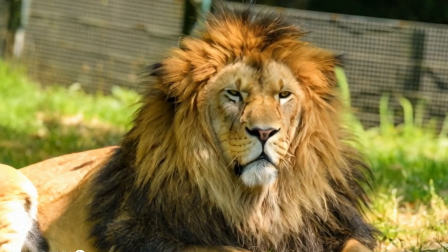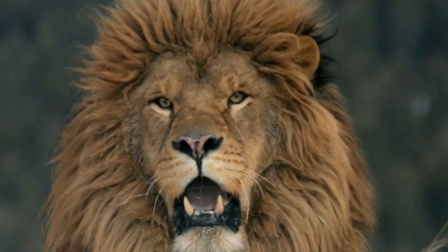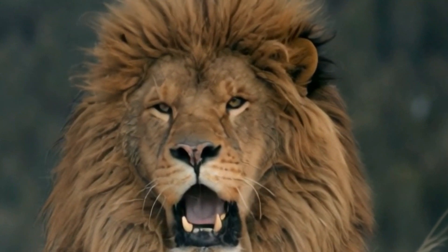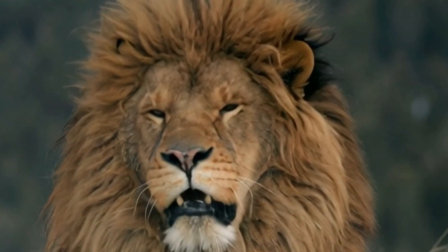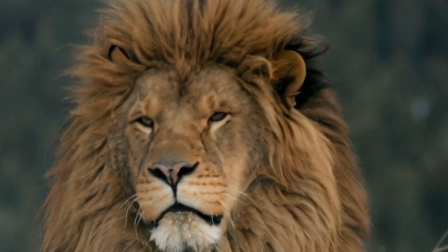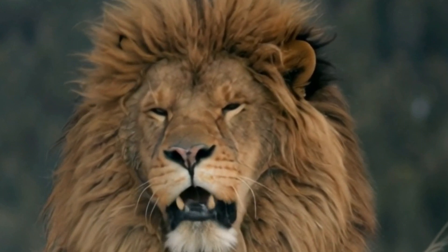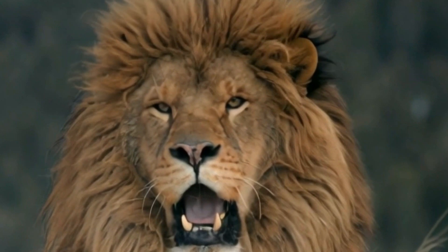The mane of a lion is more than just a sign of beauty. It serves a variety of purposes, from signaling dominance and strength to providing protection during fights. For lions, a larger and darker mane is often a sign of higher testosterone levels, which indicates better health, strength, and reproductive fitness. The mane also acts as a shield, protecting the lion's neck and face during territorial battles. So, how did the Barbary Lion's mane grow so large and luxurious?